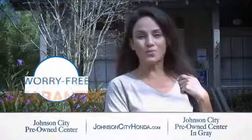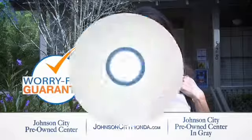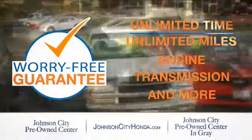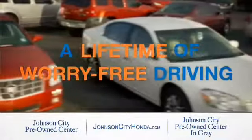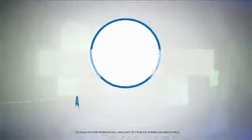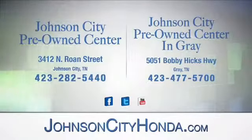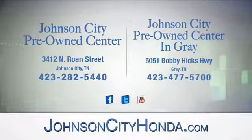Johnson City Honda took the worry out of buying a pre-owned vehicle and gave me a worry-free lifetime guarantee. Buy your pre-owned vehicle worry-free at Johnson City Honda, because our pre-owned vehicles come with a worry-free lifetime guarantee — the same great guarantee that comes on all our new Hondas. Look for the orange check and make sure you're getting the exclusive worry-free guarantee at Johnson City Pre-Owned Center in Gray.